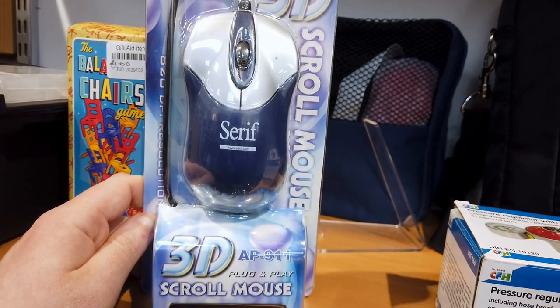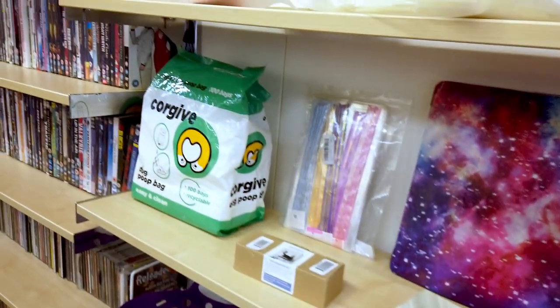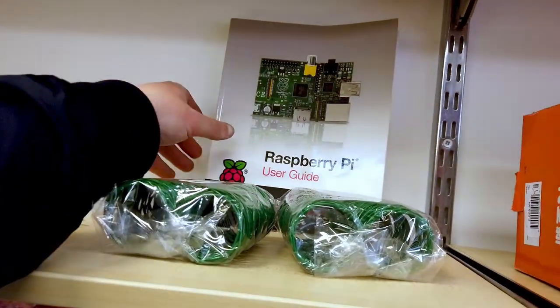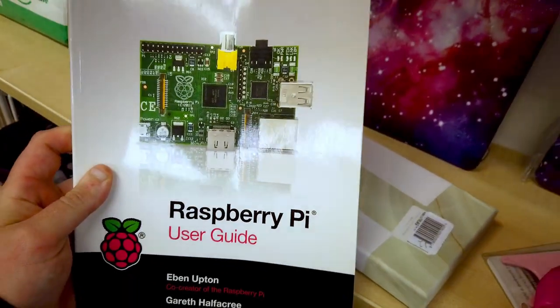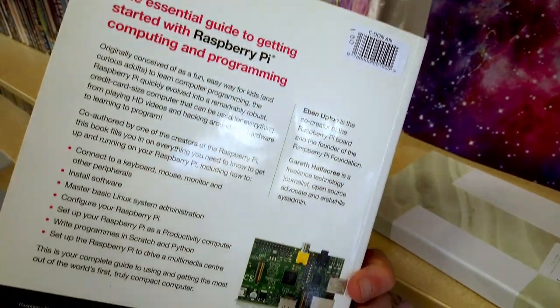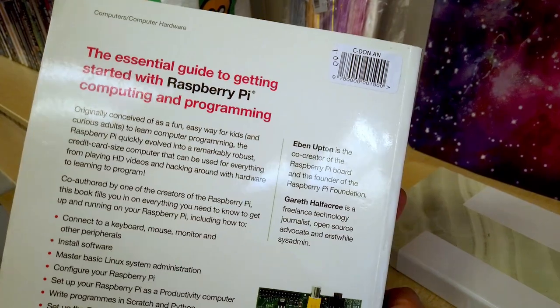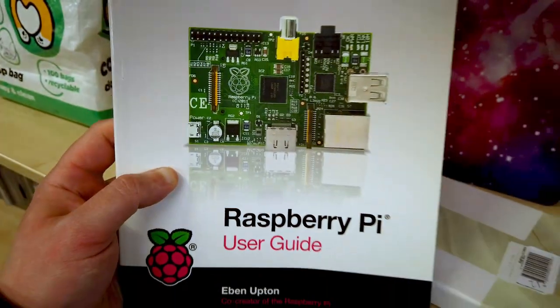Looking past the random knickknacks and the dog poop bags, I found a Raspberry Pi user guide. I recently got a Raspberry Pi and this guide is a little old — about 10 years old — but it's the same fundamental thing. I've been wanting a user guide, so this was fantastic for a pound.